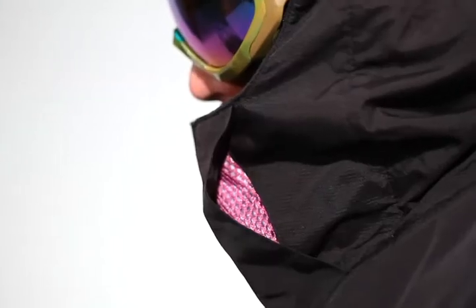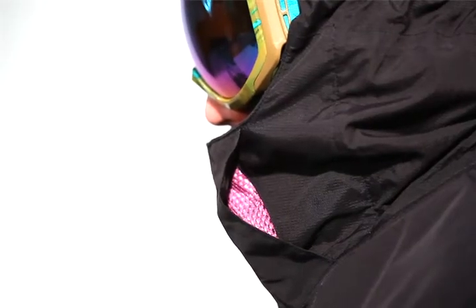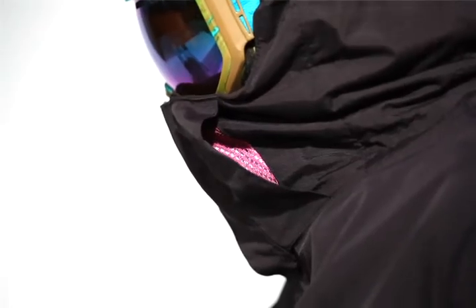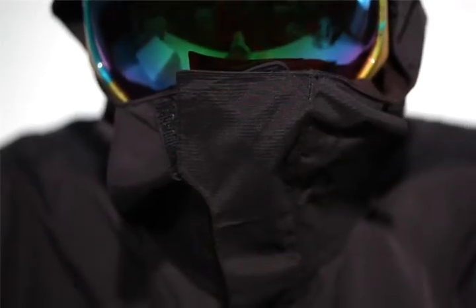The blowhole collar is a ventilation system on the Burton Tronic and Revert jackets that lets you breathe easily without fogging goggles, icing up, or overheating. When you dip your chin into the jacket's collar to avoid the cold, your breath and condensation is channeled through the collar away from your face and goggles. Steady visibility through goggles can be a key for someone riding all day.